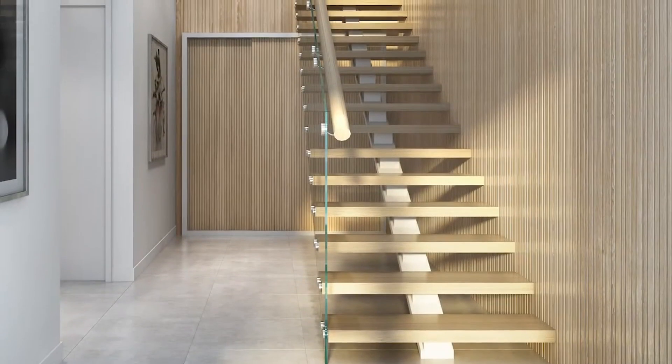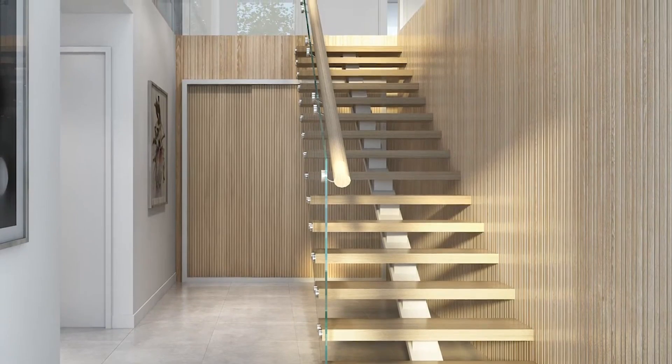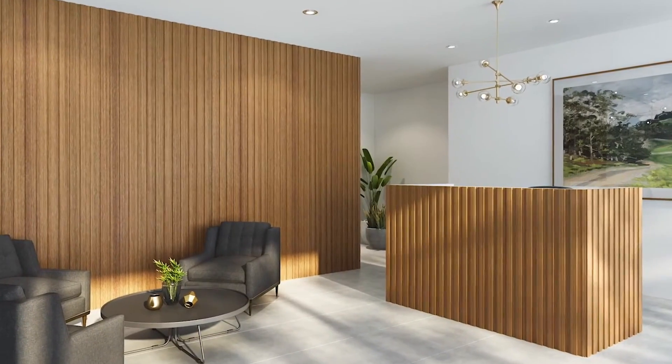Perfect as a feature in a living area, bedroom, reception area, office space, hotel or restaurant. The Contours range hits the mark in terms of current design trends with a wide range of profiles.